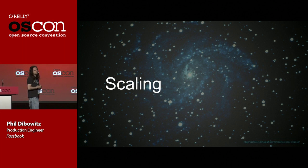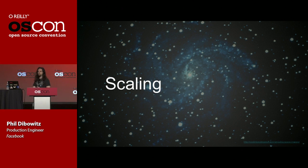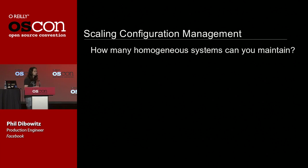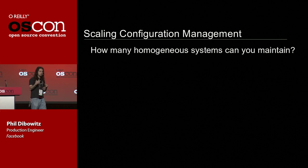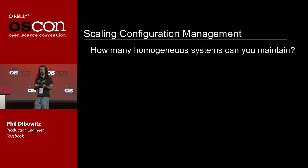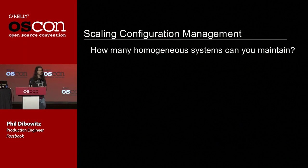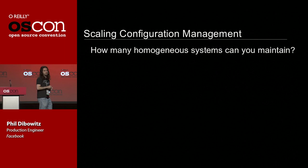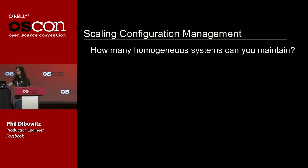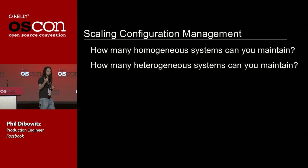In order to talk about scaling configuration management, we have to define scale — we have to understand what sort of scale we need. Every one of you is going to have a shop with somewhat different scaling needs, so there are a couple questions you need to ask yourself. The first is: how many homogeneous systems can you maintain? If you have an HPC-style cluster where all your machines are identical, you have a unique problem and may be able to use something like xCAT, which is really good at tearing down systems and rebuilding them after jobs run.